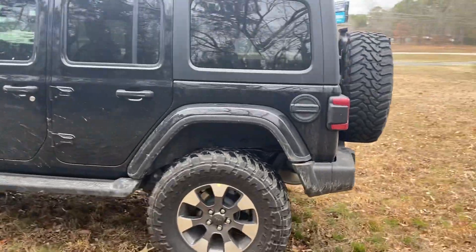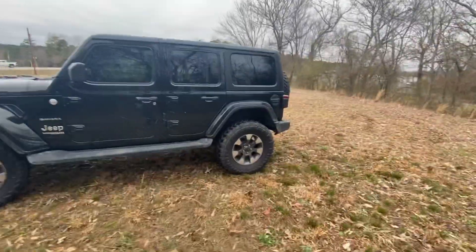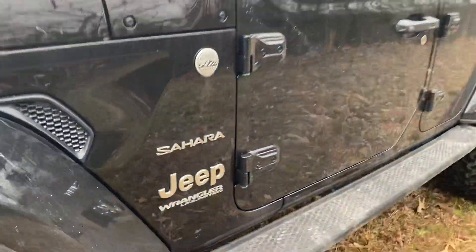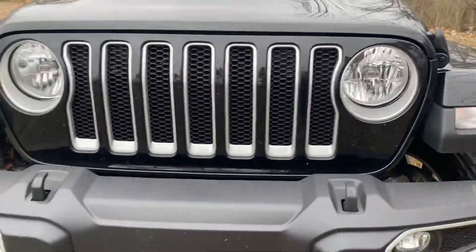So if you want this one, call us at 501-745-5333, cowboycdjr.com online. You can get yourself a Jeep Wrangler with 35s.